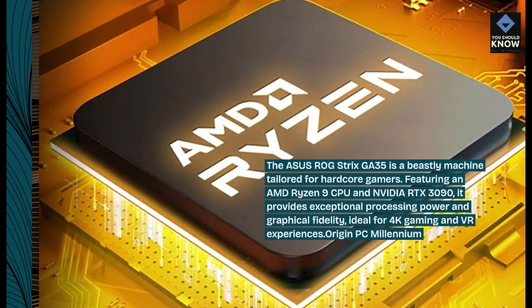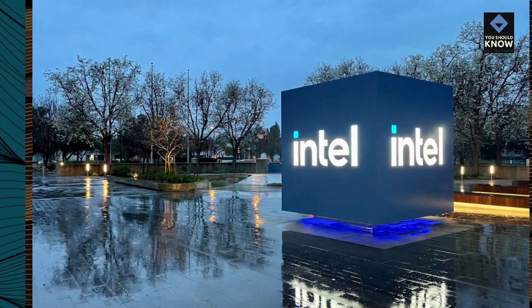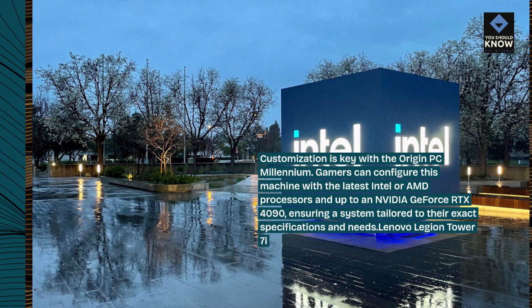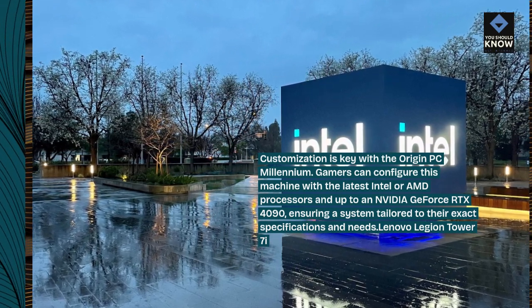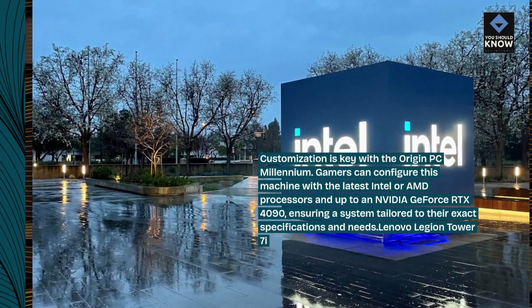Origin PC Millennium. Customization is key with the Origin PC Millennium. Gamers can configure this machine with the latest Intel or AMD processors and up to an NVIDIA GeForce RTX 4090, ensuring a system tailored to their exact specifications and needs.